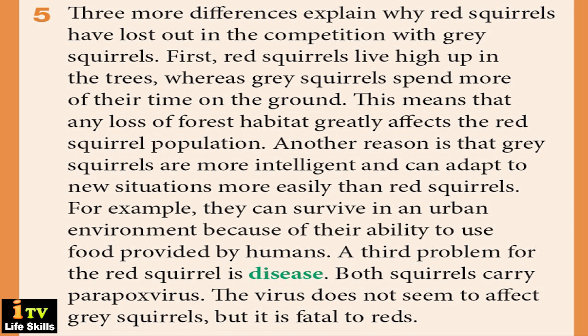Three more differences explain why red squirrels have lost out in the competition with grey squirrels. First, red squirrels live high up in the trees, whereas grey squirrels spend more of their time on the ground. This means that any loss of forest habitat greatly affects the red squirrel population. Another reason is that grey squirrels are more intelligent and can adapt to new situations more easily, for example surviving in an urban environment by using food provided by humans.